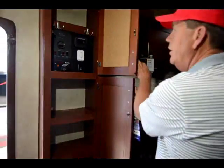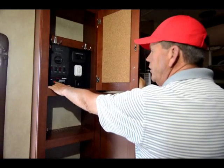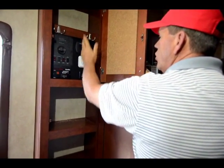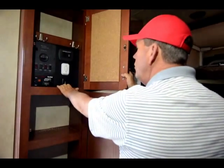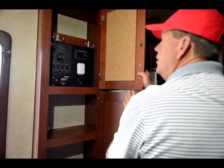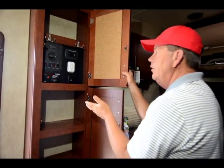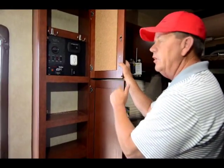There's a nice pantry area and this is your all-in-one station — it's where you start your generator, your awning switch, a nice charging center, your bed control, water pump and water heater, and your fuel station. You have to turn the fuel station on, and it's on a 15-minute timer, so if you forget to turn it off it'll cut the electricity off automatically.